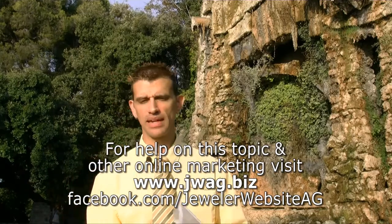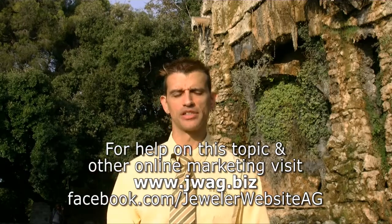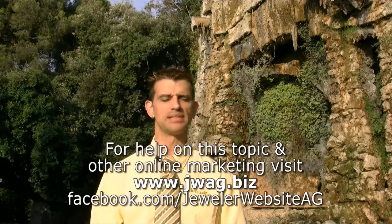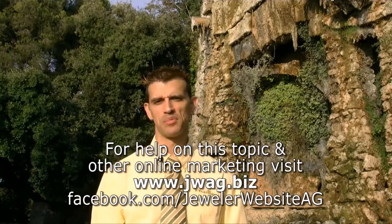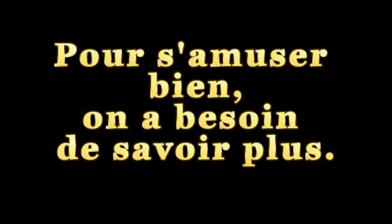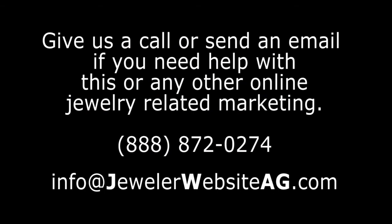I think that covers the topic for now. If you'd like any more information about this or any other jewelry related online marketing strategy, please visit the Jeweler Website Advisory Group online at jwag.biz — that's J-W-A-G dot B-I-Z. I'm Matthew Parosi. I'll see you next time. Thank you.